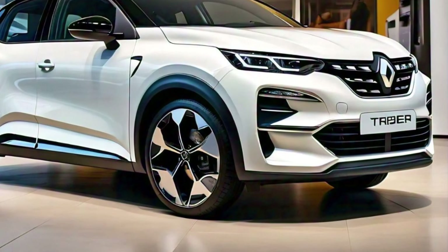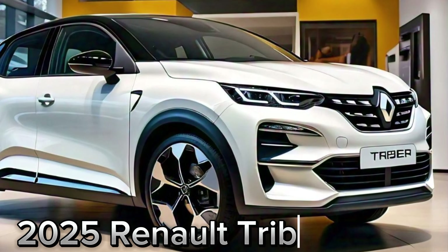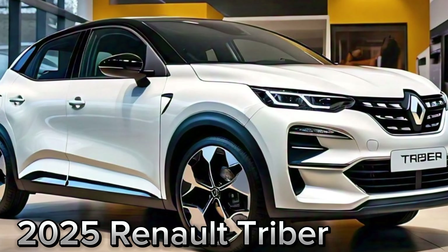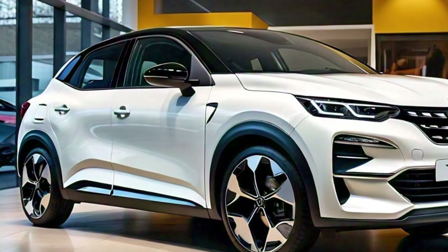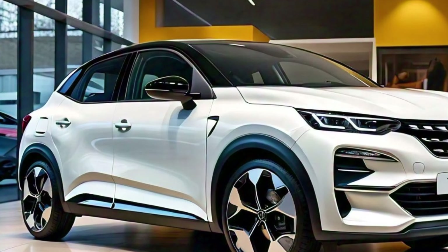Welcome back to our channel. Today we're diving into the 2025 Renault Triber, a compact multi-purpose vehicle that continues to impress with its practical design and versatile features.